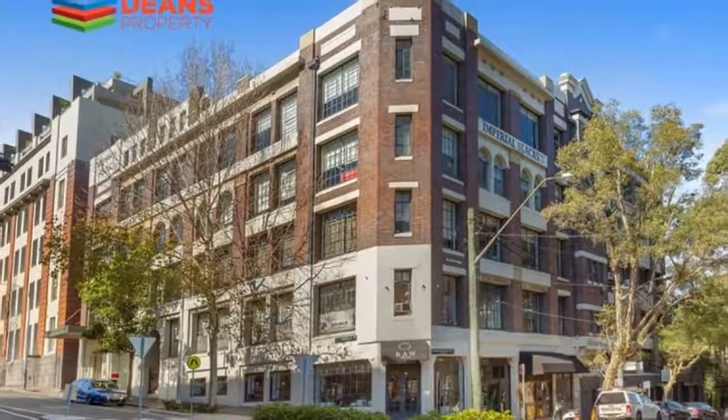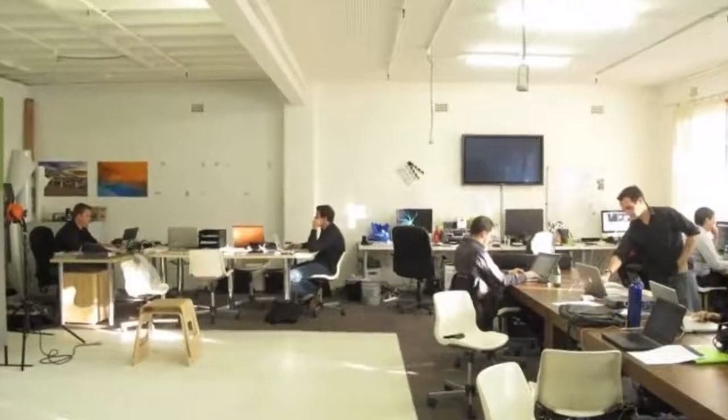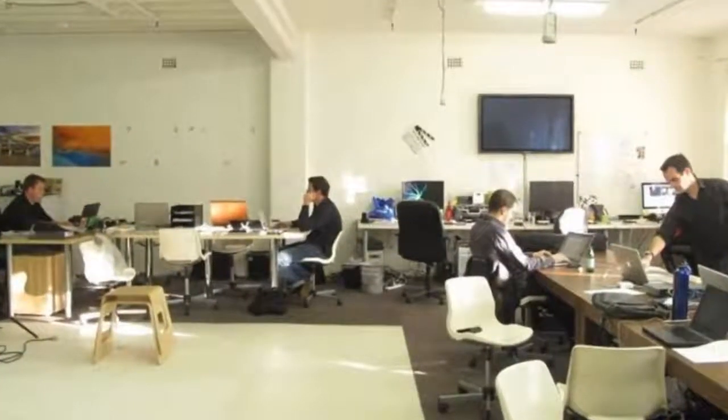Warehouse style space in a great location, only a short distance away to many bars, cafes, restaurants and the highly esteemed central train station. Surround yourself with other creative businesses in bustling Surrey Hills. Features include high ceilings and open plan space.